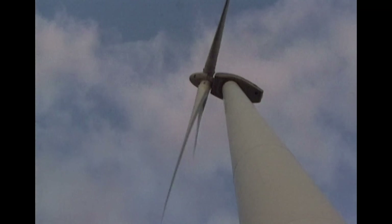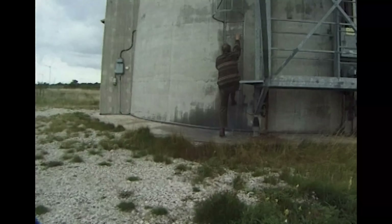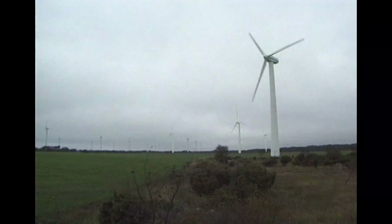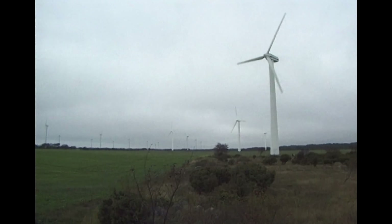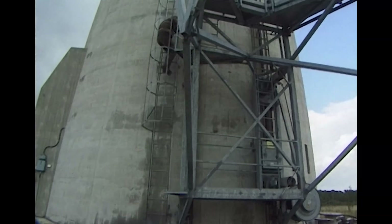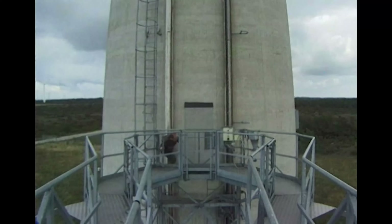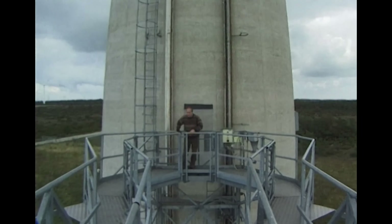Wind turbines have to be in exposed positions, so they need to be simple to construct and maintain. They also need to be attractive so that they complement the natural landscape as far as possible. Neisuden 2's rotor blades are wider than the wingspan of a jumbo jet and the concrete pylon is 77 metres high.